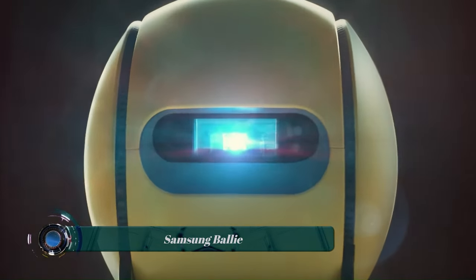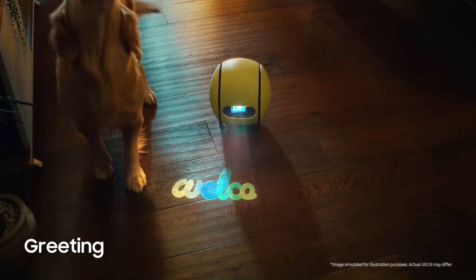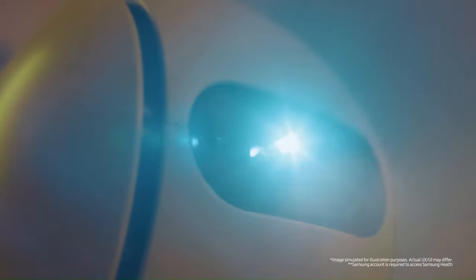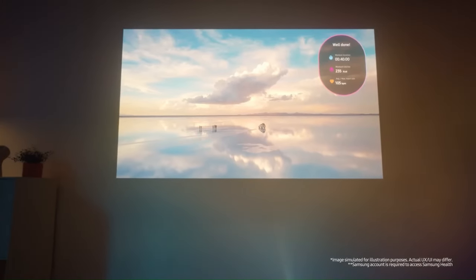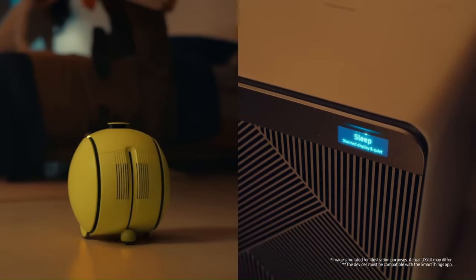Samsung Ballie is an AI home companion robot that was first introduced at CES 2020. This smart home companion welcomes users home by taking care of household tasks, displaying the day's events, and sharing weather updates. Ballie acts as a personal home assistant, autonomously driving around the home to complete various tasks.